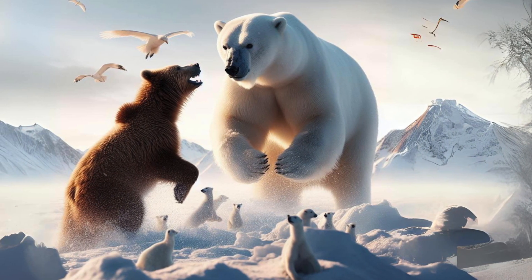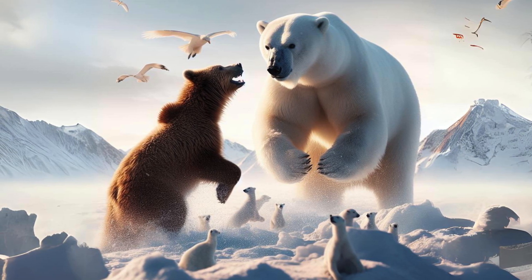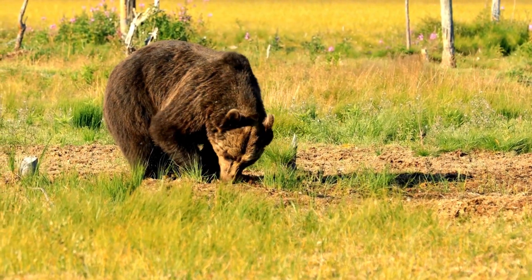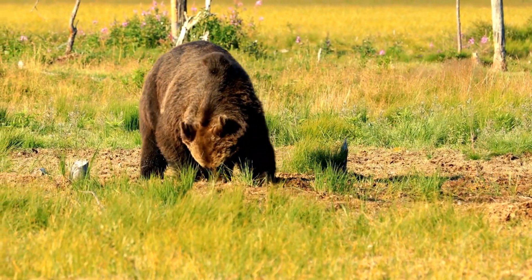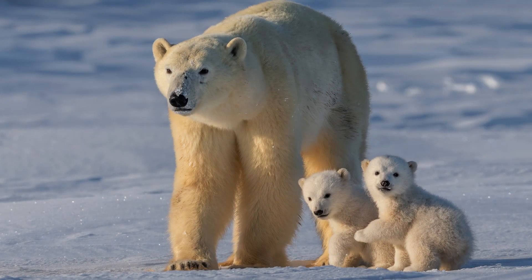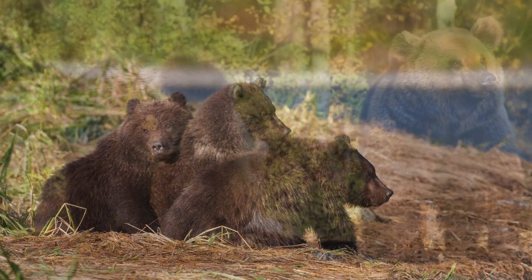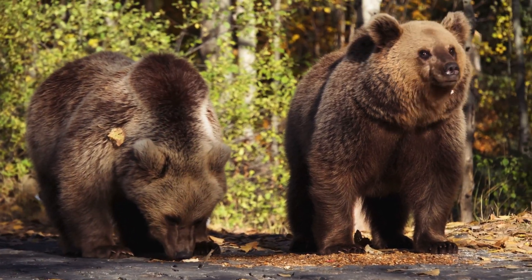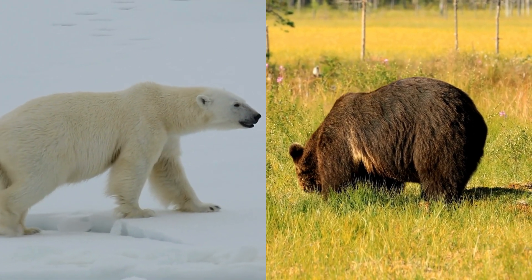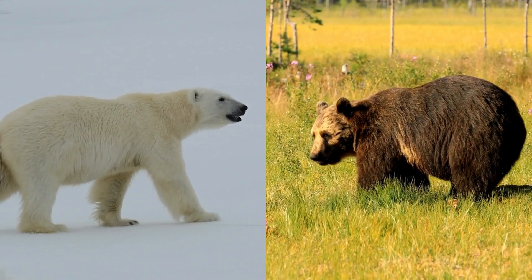In a hypothetical showdown, the polar bear's size and strength might give it an initial advantage, but the grizzly's aggression and robust build could turn the tide in a close-quarters battle. It's a clash of titans, each with their own strengths, but in nature these encounters are rare — each bear is a master of its realm, with little to gain from conflict. The real battle these magnificent creatures face is against threats to their habitats. Conservation is key. In the end, the polar bear and the grizzly bear are not rivals, but symbols of the wild's untamed beauty and strength. As stewards of their survival, it's up to us to ensure their legacy endures for generations to come.